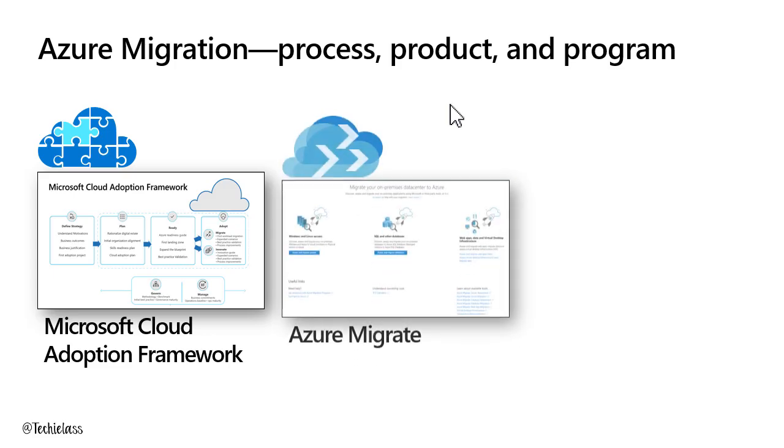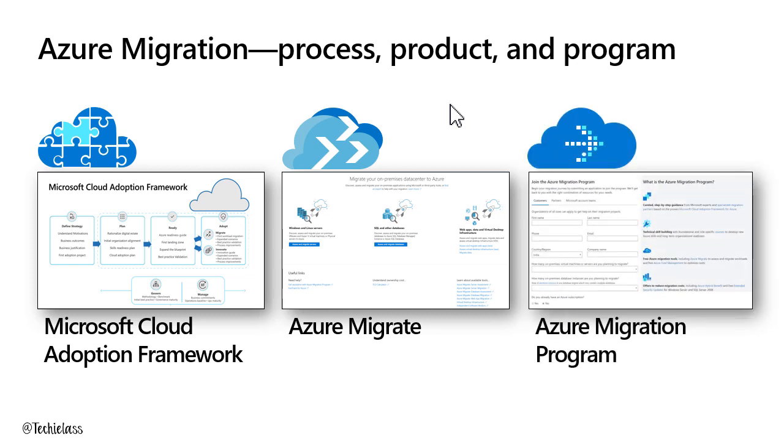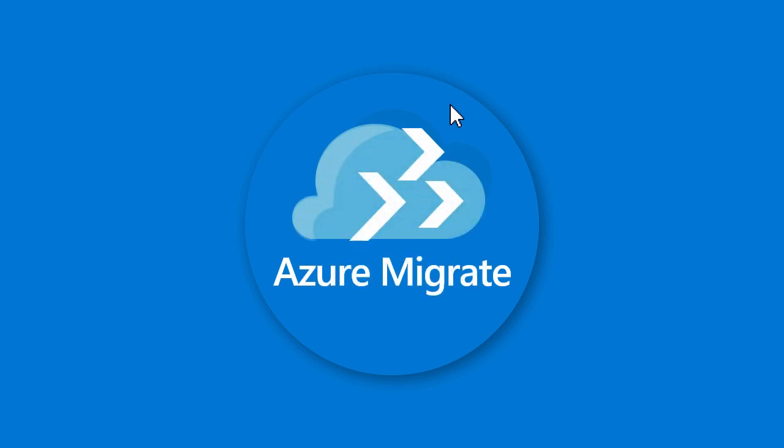Our product is Azure Migrate — the tooling that helps you assess and migrate your workloads into the cloud. We also have a programme called the Azure Migrate Programme, sometimes referred to as AMP. It's a programme where you can apply, tell us you're moving your workloads to Azure, and we will assist you — giving you tools and funding to help on that journey. But today's session is about Azure Migrate, and I want to take you back to how it started, where it all began.